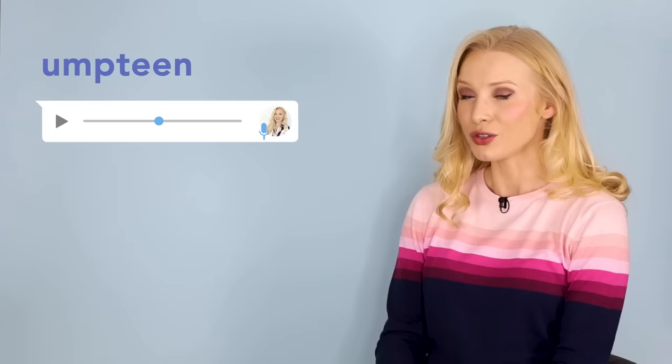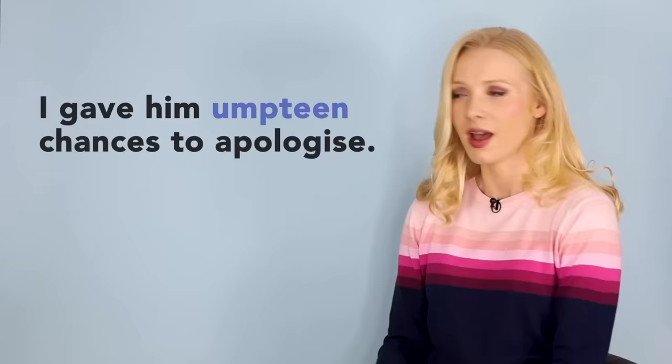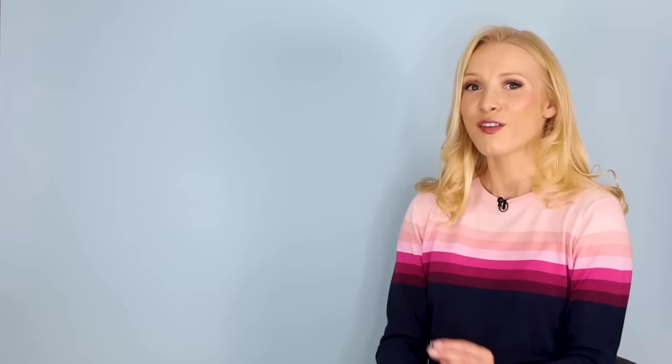Next was the word umpteen in this sentence: 'I've told you umpteen times.' Do you think umpteen is a real number or a made-up number? It's made up. Umpteen means very many or a lot. You'll often see umpteen followed by the word 'times,' but you can use it with any word. For example: I gave him umpteen chances to apologise, or Colleen Hoover has written umpteen bestselling books.